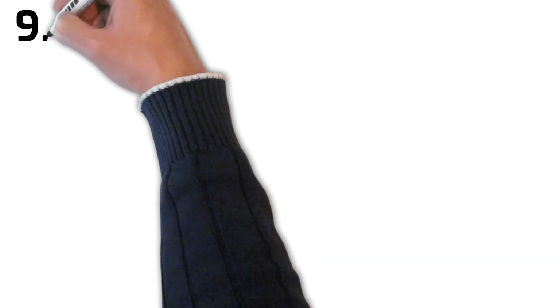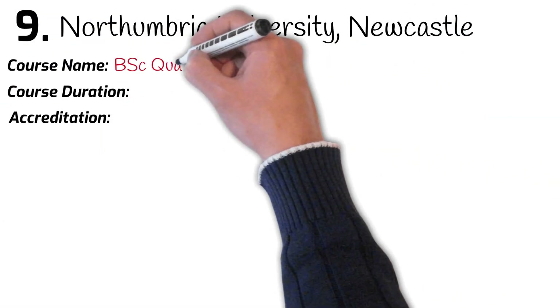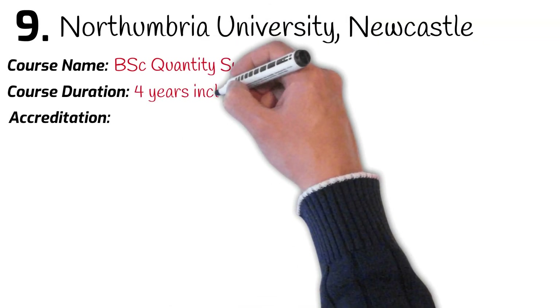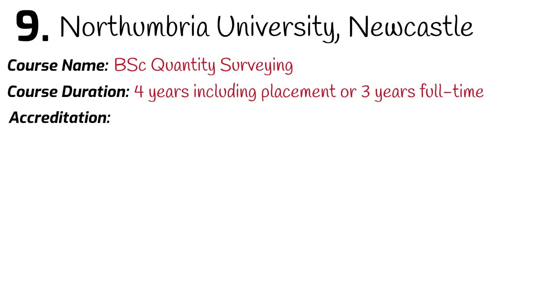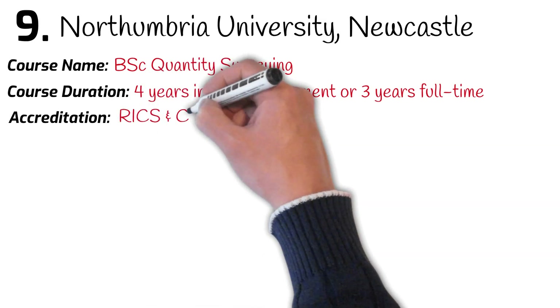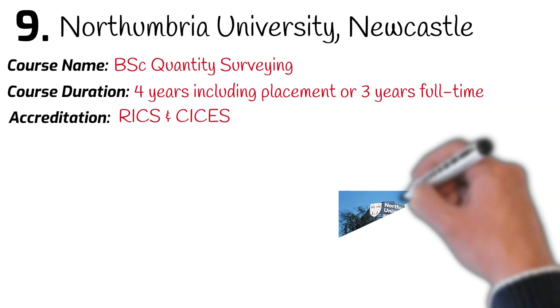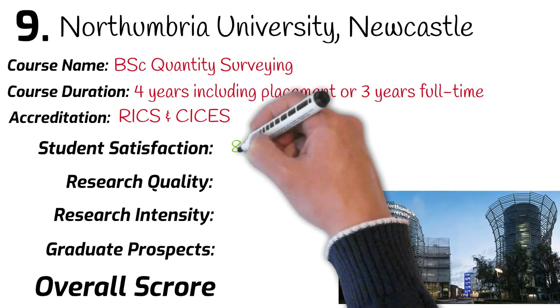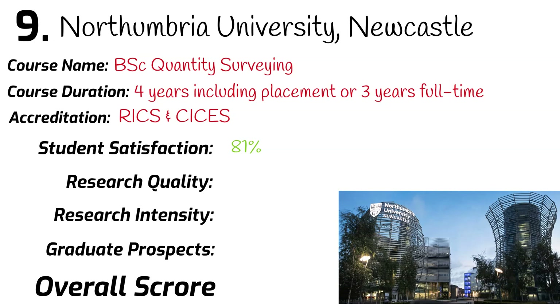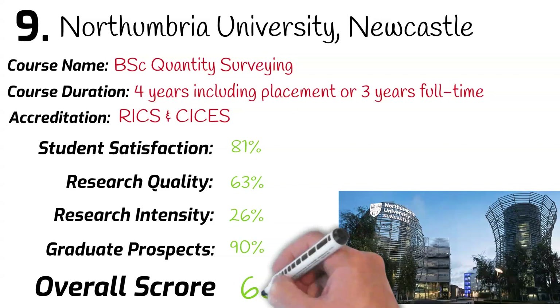Number 9: Northumbria University, Newcastle. BSc Quantity Surveying. Course duration: 4 years including 1 year placement, or 3 years full time. The course is accredited by RICS and CICES. Ranked 49th in the university league table. Student satisfaction: 81%. Research quality: 63%. Research intensity: 26%. Graduates securing a job after leaving university: 90%. Overall mark: 65%.